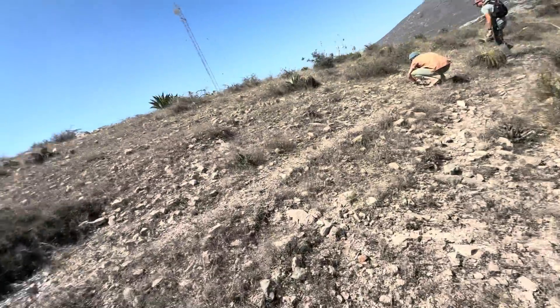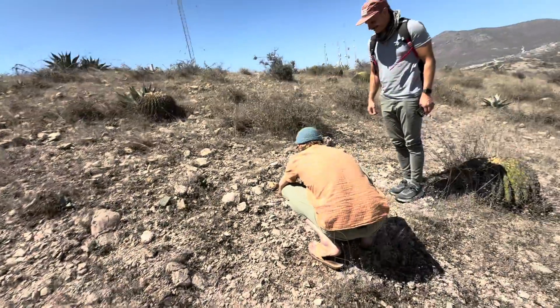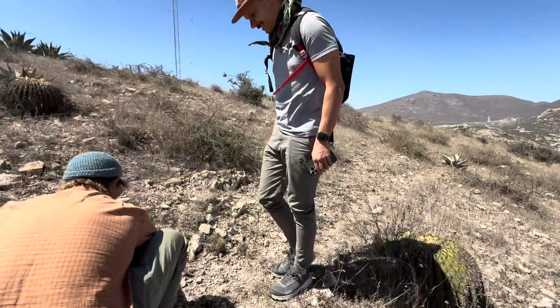Agave salmiana. And we're with one of the world-renowned agave-ologists, and he's not excited about this agave, so I don't know what to say. It's just there. It's background fodder.